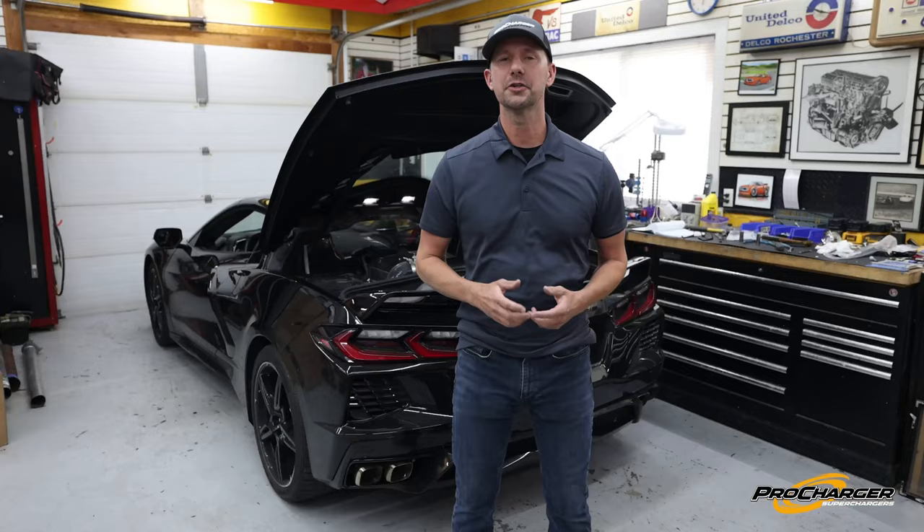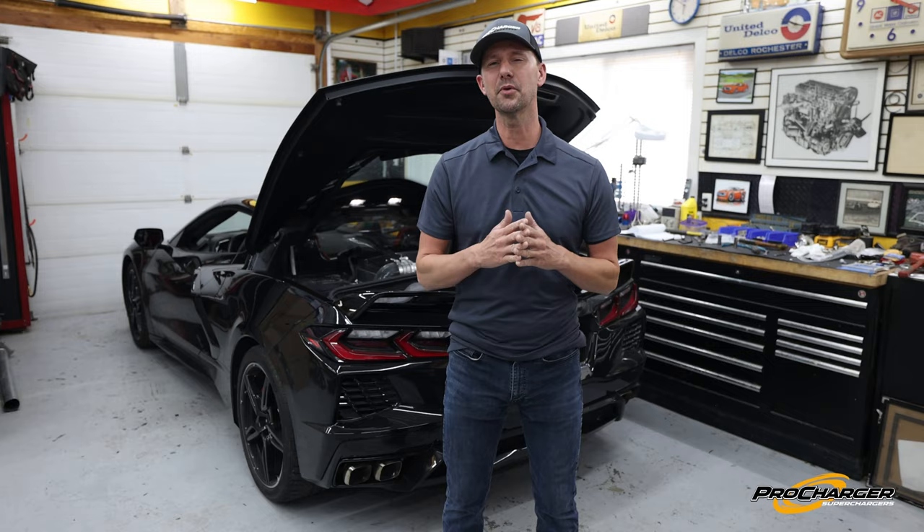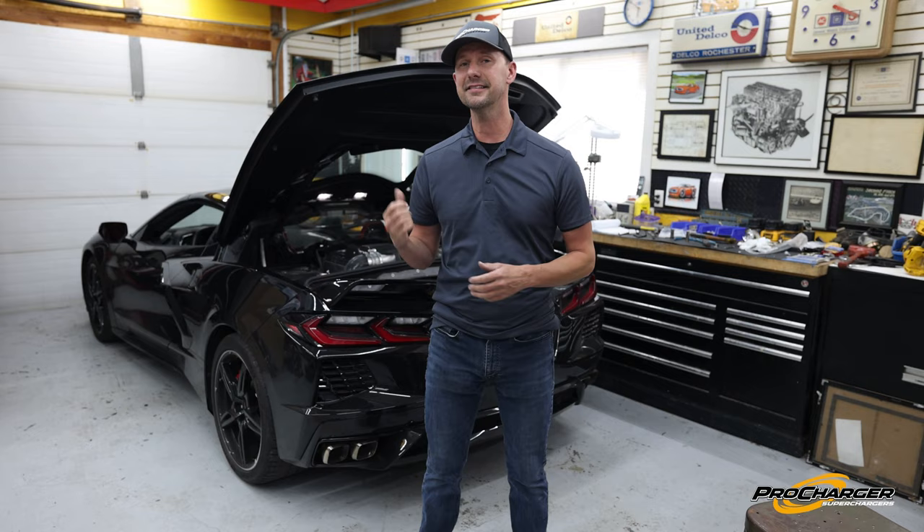We hope you enjoyed the sights and sounds from the dyno to the street drive of this brand new Stage 2 supercharger system. If you want to know how you can get one of these in your garage, visit us at ProCharger.com.